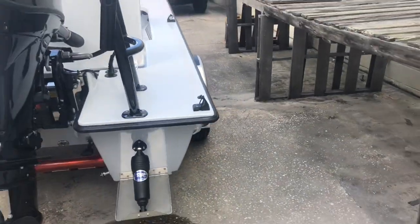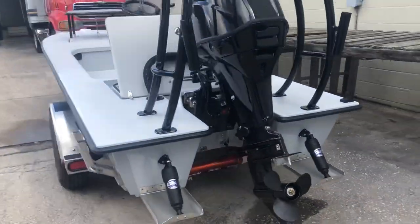The classic series push pole holder by V-Marine — so all you guys that don't like the spools, there you go. Got the dry launch Ramblin trailer.